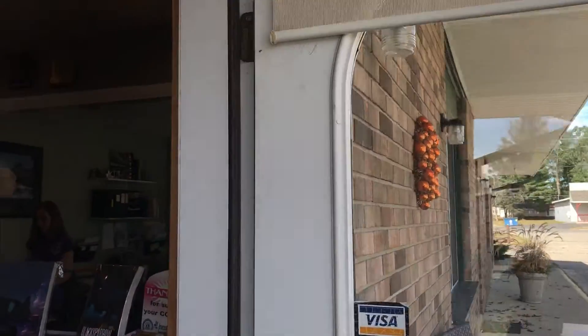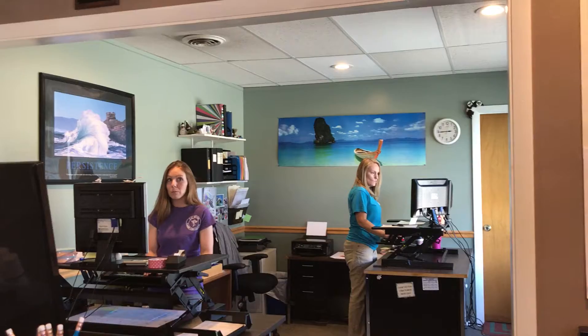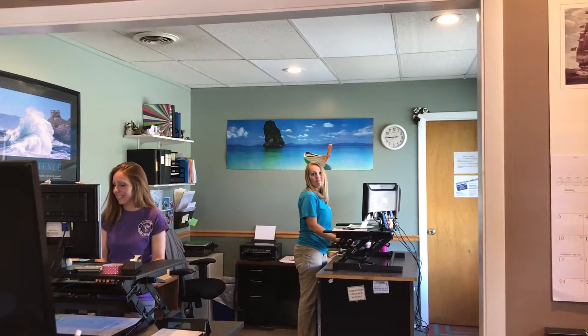Hi Heather, welcome back to my office. I'd like to give you a tour of my office from the patient's perspective. So as you walk in the door, you're in our reception area, and to your left is Melissa, and behind her is Nicole, and they're my staff for the office.